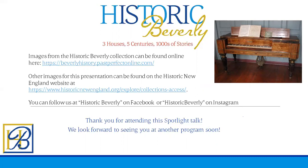Please check our website at www.historicbeverly.net for upcoming events, exhibits, programs including children's programs, and our walking tours. We have something for just about everyone. You can also follow us on Facebook or Instagram. We hope to see you at one of our programs soon.